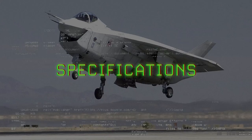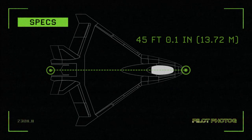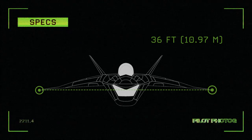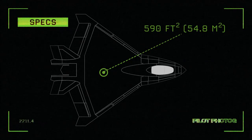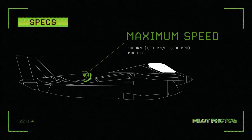Let's take a look at some specifications for the X-32. Length: 45 feet 0.1 inches or 13.72 meters. Height: 17 feet 3.8 inches or 5.28 meters. Wingspan: 36 feet or 10.97 meters. Wing area: 590 square feet or 54.8 meters squared. Maximum speed: 1,000 knots or Mach 1.6 at altitude.